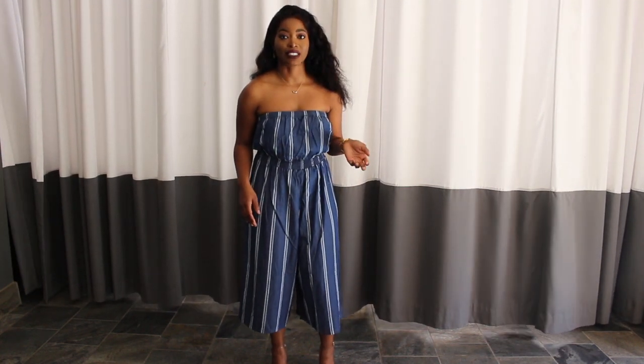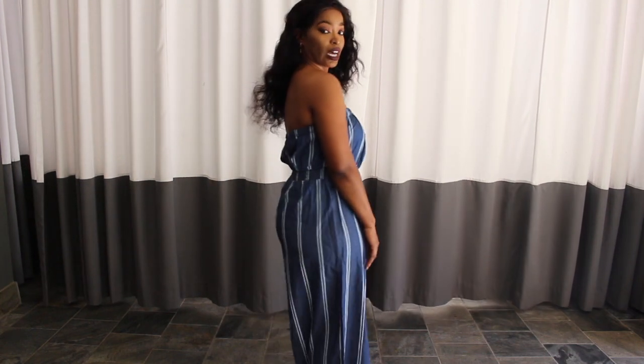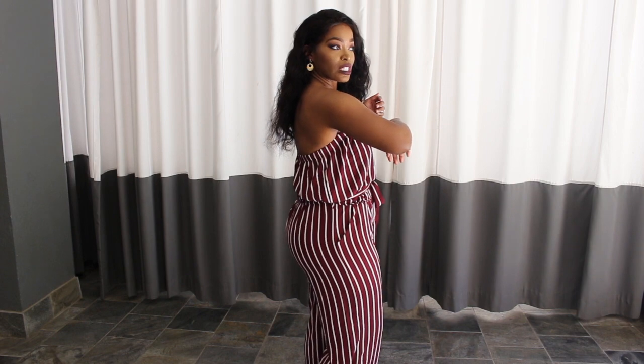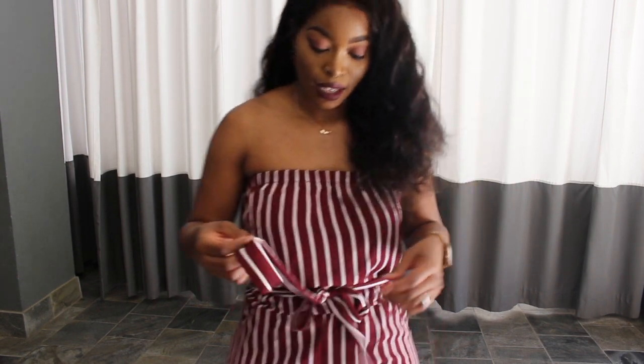The other jumpsuit is in color burgundy and white. Both are in size large but this one fits me so much better than the denim one. This one has a bow tie and also has pockets, which I love.